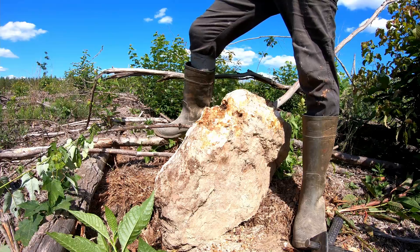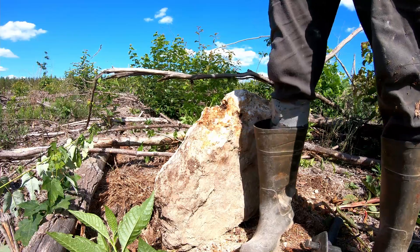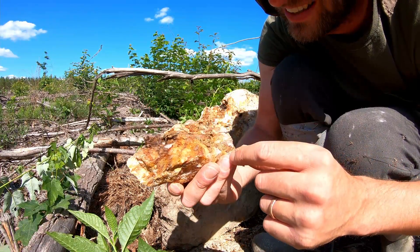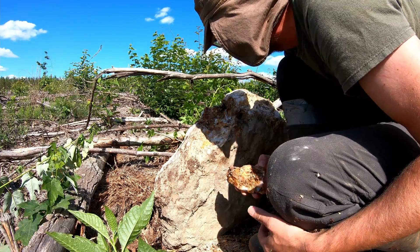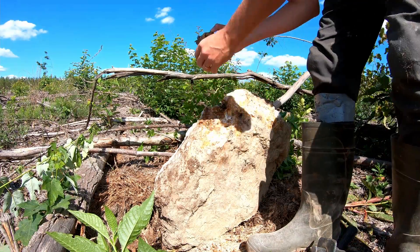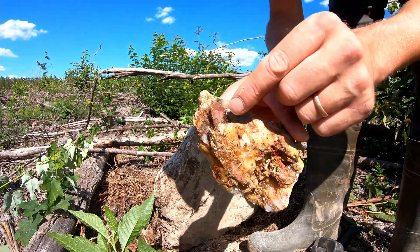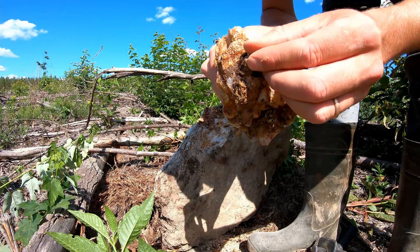Wow. Holy crap. Holy crap, look at that guy — it's like pink! Oh God. Where'd my other guy go though? That was the bottom one. He's still in there, okay. That is beautiful, holy crap!